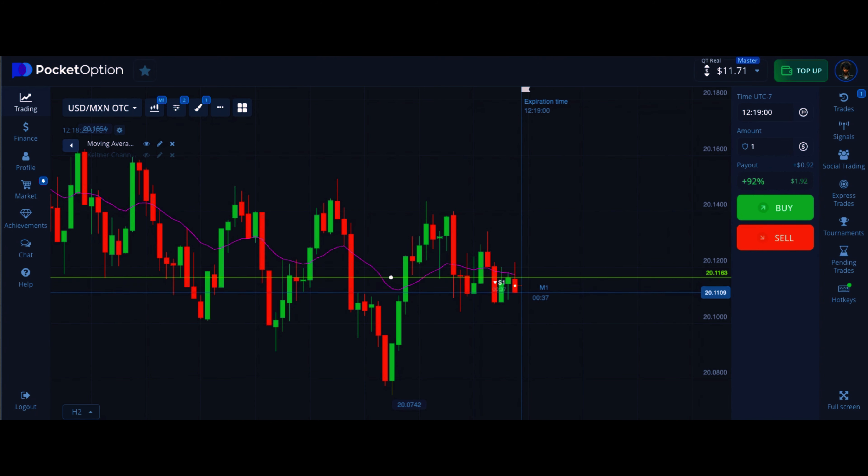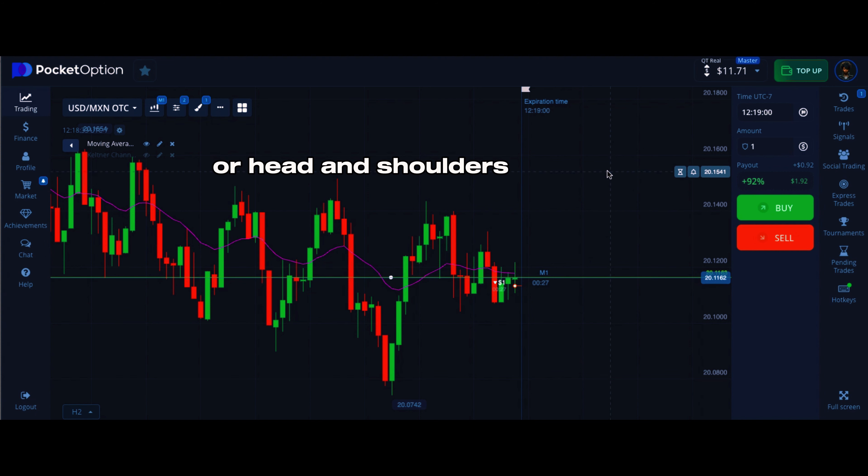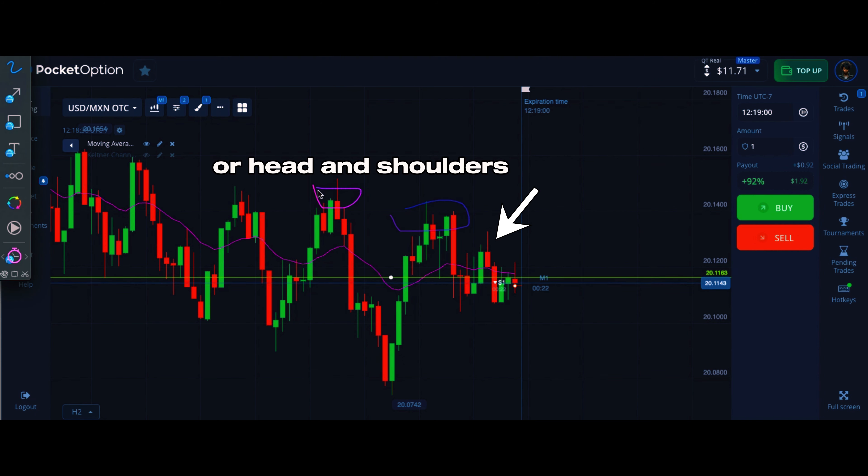Now I'm tracing price as it breaks support, it goes back to our resistance area and retests that area. It doesn't make another high, so we're going to be going down.